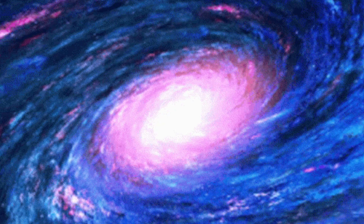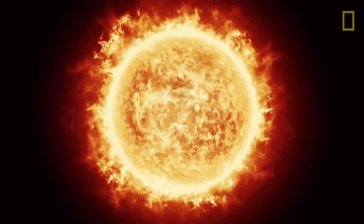Neon is rare on Earth, but it's actually the fifth most abundant element in the universe, commonly found in stars, where it is produced by nuclear fusion.